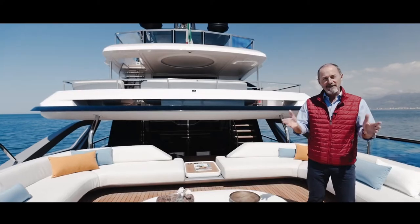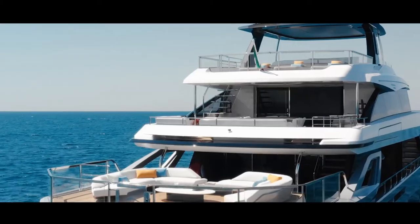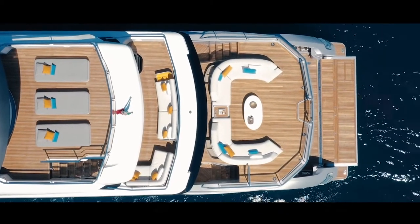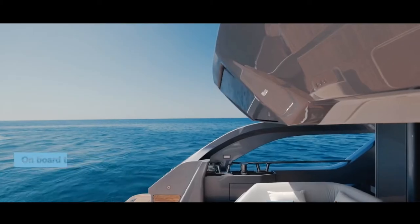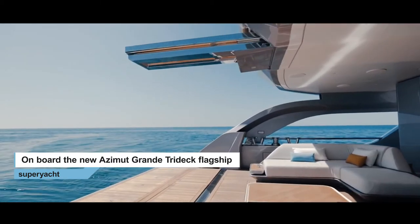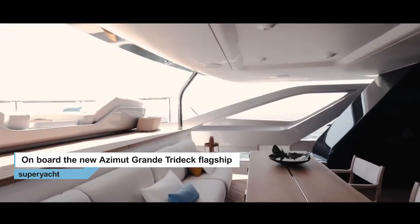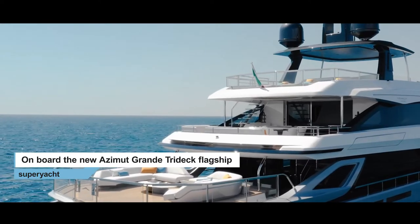Anyone familiar with Alberto Mancini's exterior work for Azimut will instantly recognize the family resemblance in the Tridec. This aft raised platform, for example, is a feature that originally appeared on the S10 — it basically provides a sea-view terrace with a wrap-around aft-facing sofa and glass bulwark so as not to ruin the view. Note also that the passerelle is in the center of the deck instead of to one side, apparently inspired by the central exhaust pipe of a famous sports car brand. And between here and the main salon we have a cozy cockpit or patio with a fold-out table for taking breakfast in the morning.